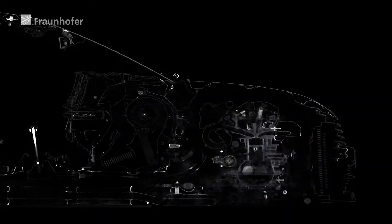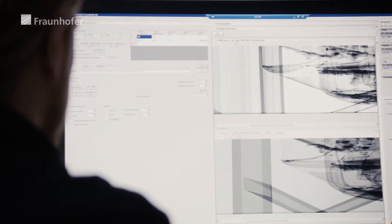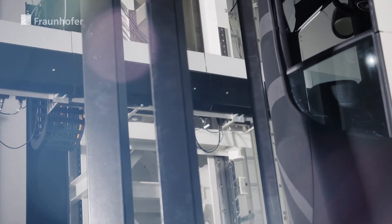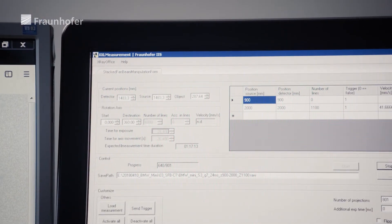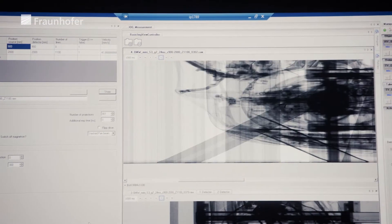The preparation of data for optimal imaging and the subsequent reconstruction also present major challenges. What is shown here is our measurement software, which we use to parameterize the image. This software was created in-house and combines the individual components of the complex system — that is, the radiation source, manipulation system, and detector. This allows us to really tailor the measurement to the specific object in question, in this case the vehicle. The object is scanned step-by-step and then the vehicle is rotated for the 3D depth information.